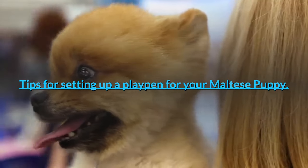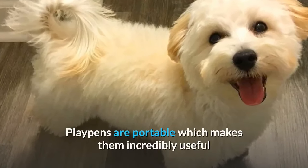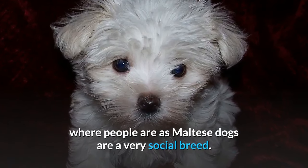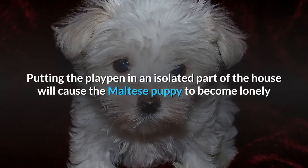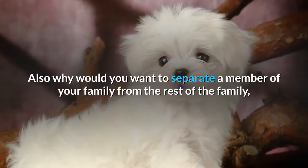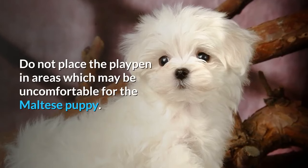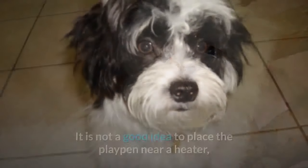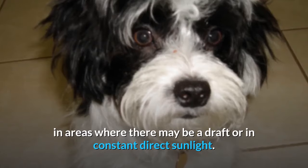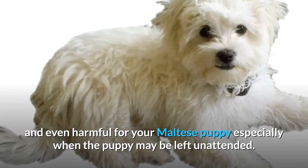Tips for setting up a playpen for your Maltese puppy. Choose an area of the home that is near people to locate the playpen, as Maltese dogs are a very social breed. Putting the playpen in an isolated part of the house will cause the puppy to become lonely and may cause separation anxiety. Do not place the playpen near a heater, in areas where there may be a draft, or in constant direct sunlight, as all these things can be uncomfortable and even harmful for your Maltese puppy, especially when left unattended.